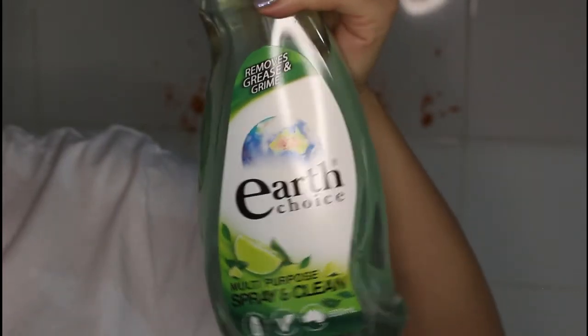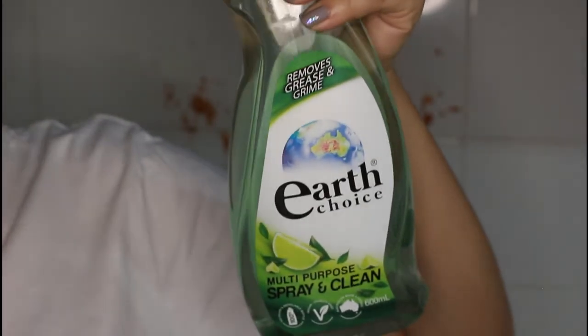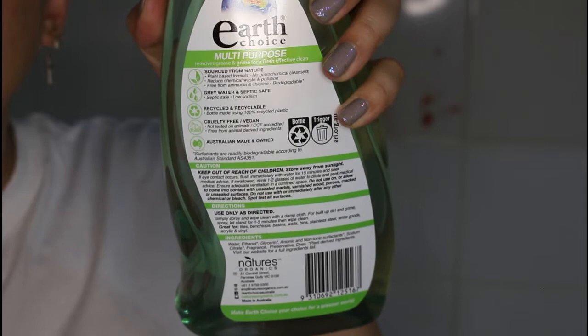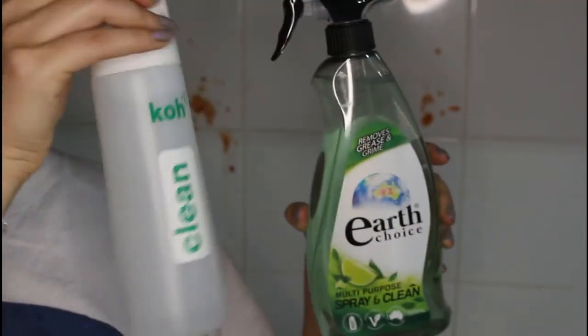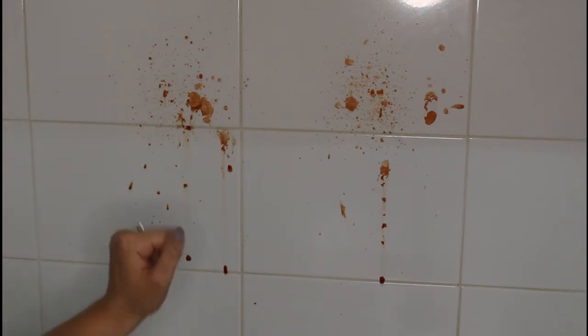These are the two cleaners I'll be testing. The one I currently use is called Earth Choice — you can get it at Woolies. It's multi-purpose, plant-based, and the ingredients are biodegradable. This goes up against the Cō cleaning system. The Earth Choice already wins on spray — it's just amazing. I'll use a bottle I've already used, and we have two Cō cloths so I can test both solutions fairly. Let's make this side Earth Choice and this side Cō. On the Cō website they say to liberally spray and leave it for a couple of minutes, so I'll do that with both.